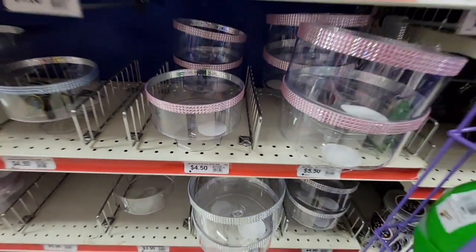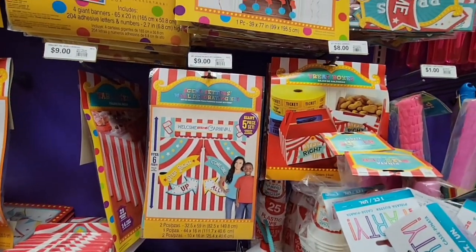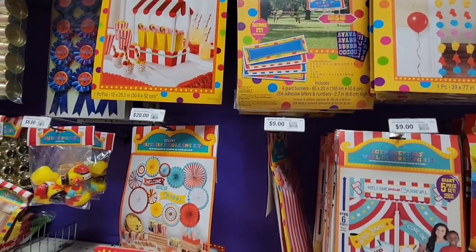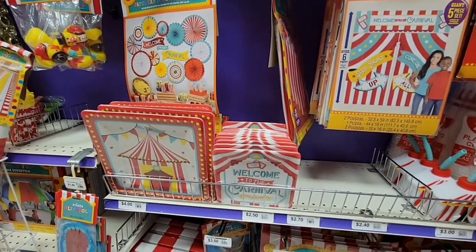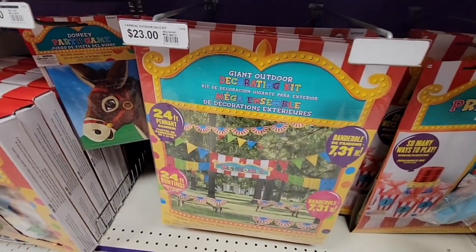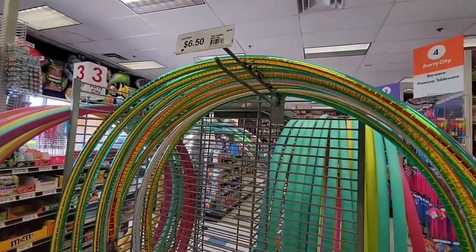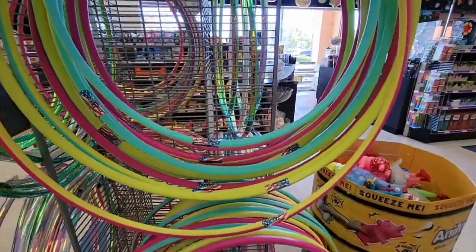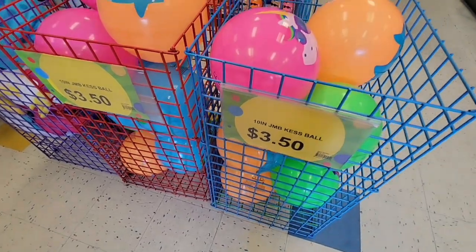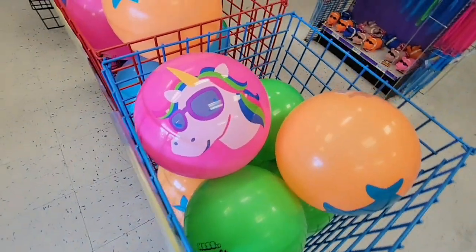If you're doing a carnival theme party, they have pretty much anything you could think of. I love the games — you have the pinwheels, so many little decorations. Look at that whole carnival kit for $23. I think Party City is pretty reasonably priced — some things you can get cheaper at other stores, absolutely. A hula hoop is $14, bouncy balls are $3.50 — so many to choose from.